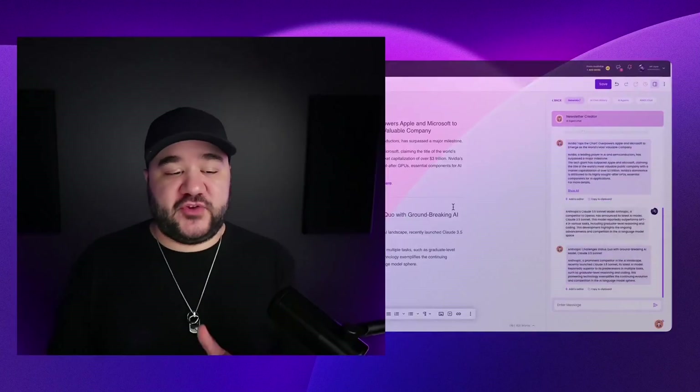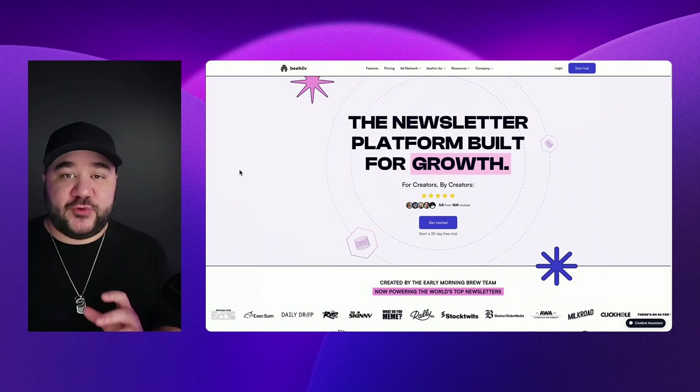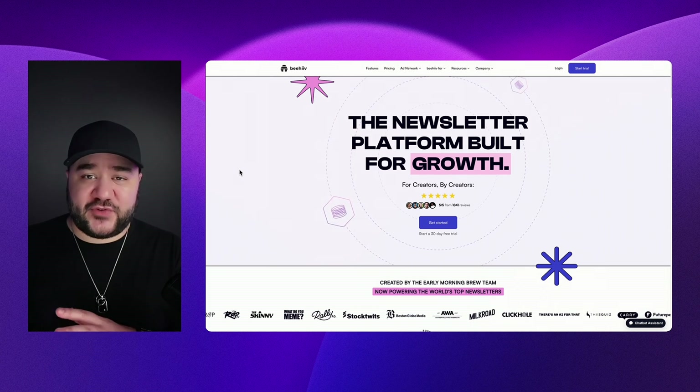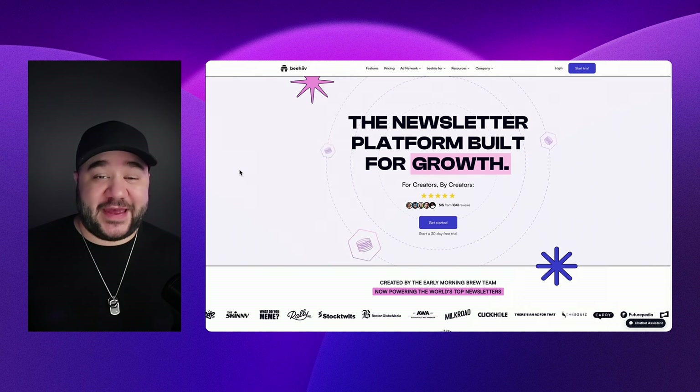But where should you be posting your newsletter? Here are a few recommendations based on personal experience. First, you're definitely going to want to use Beehive — it's an excellent platform to design and send newsletters, manage subscriptions, referrals, and help grow your audience. The next place I would syndicate is LinkedIn, which is great for positioning yourself as an authority and thought leader in your industry. There has never been a better time to start, and it'll only take about 16 minutes to create.